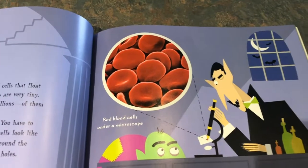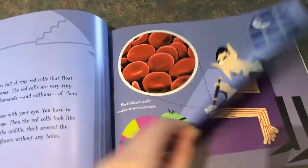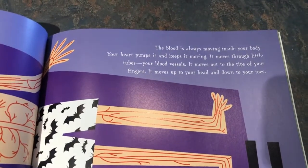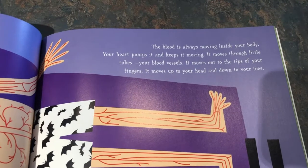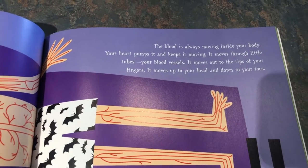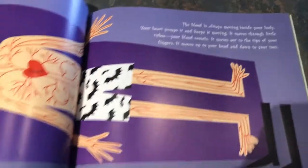Something like tiny donuts without holes. Here they are in a microscope — red blood cells under a microscope. The blood is always moving inside your body. Your heart pumps it and keeps it moving. It moves through little tubes, your blood vessels. It moves out to the tips of your toes and fingers. It moves up to your head and down to your toes.